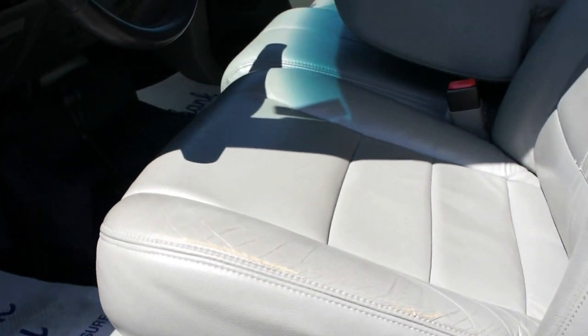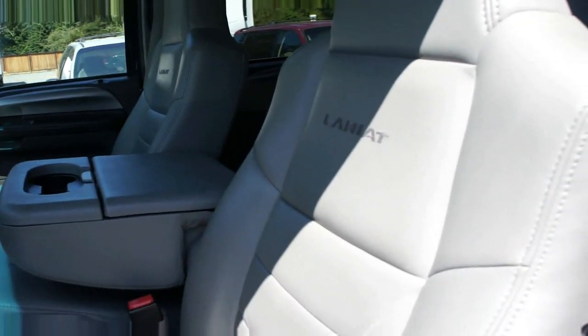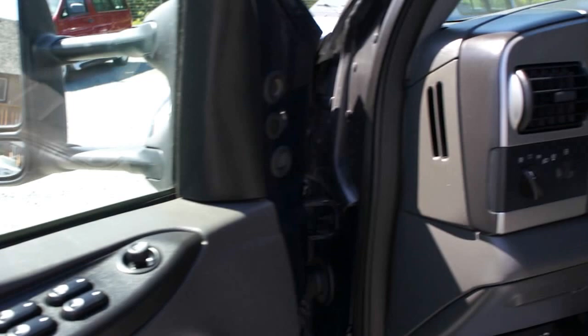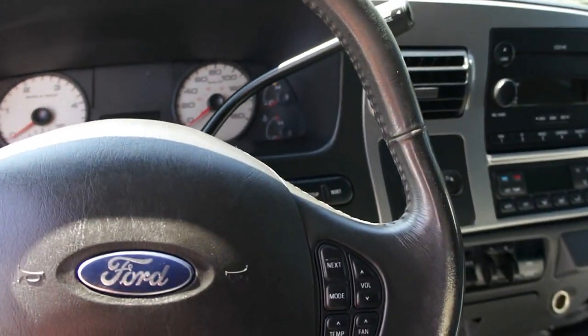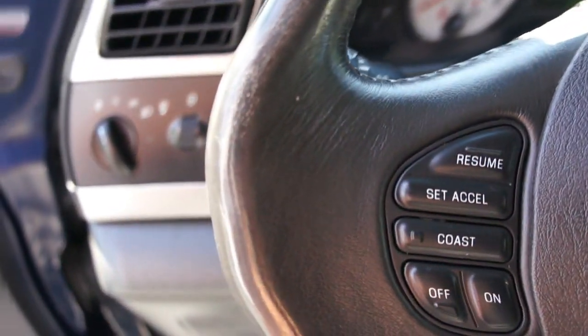Fully loaded with gray power leather heated seats, with power windows, power door locks, power mirrors, heated mirrors, automatic transmission, and it has all the steering wheel controls, volume control for the stereo, and cruise control.